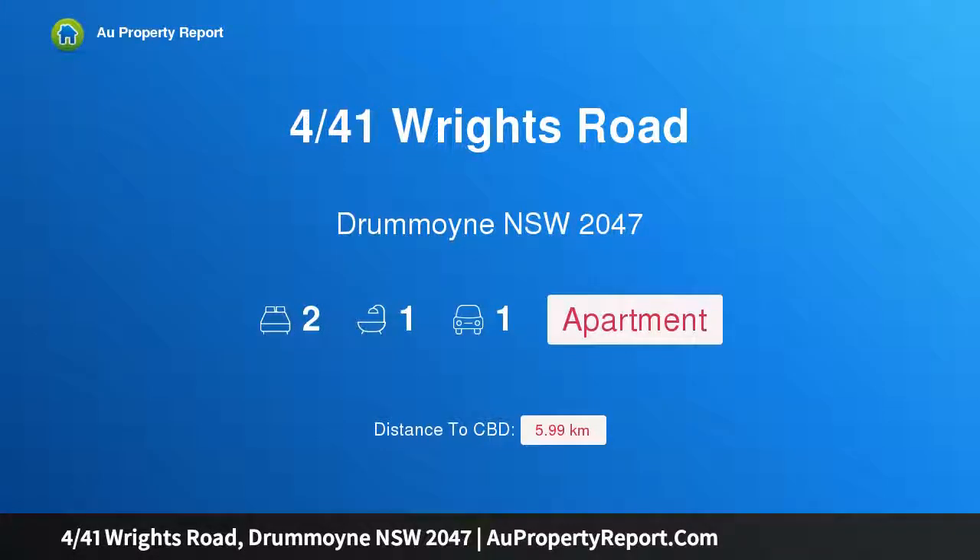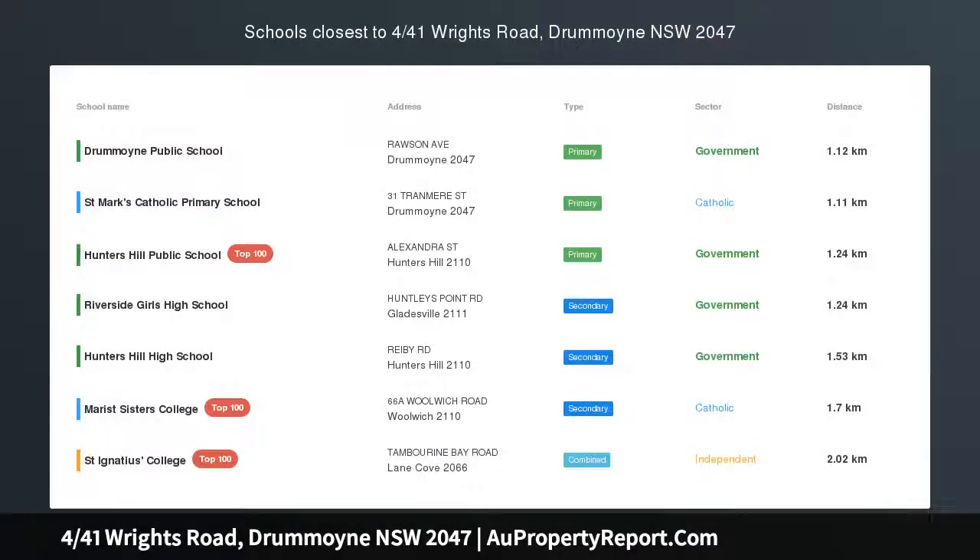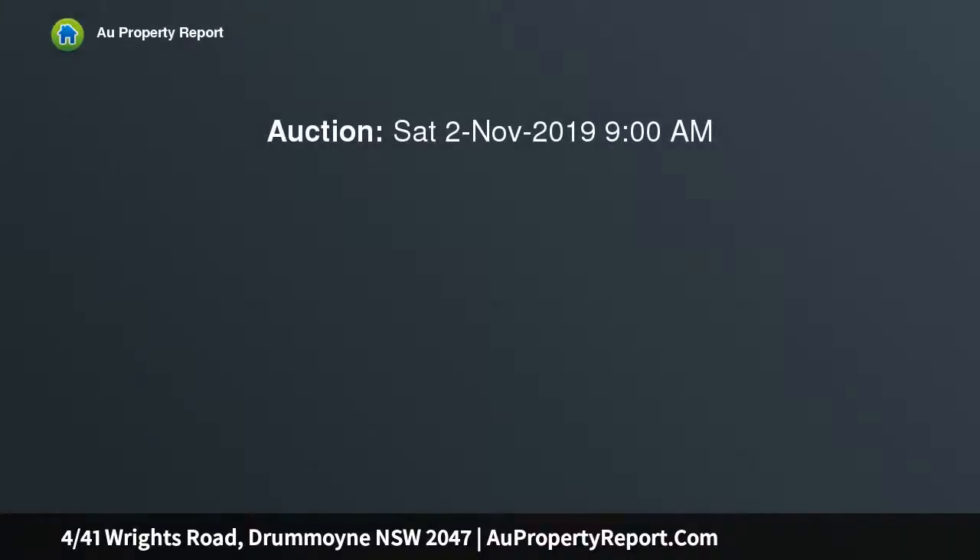Hi, I am glad to introduce property 441 Wrights Road, Drummoyne NSW 2047 — a boutique apartment with historic charm near the Ferry. Transformed by an award-winning revival in keeping with its architectural pedigree, this apartment exudes vivid C1920s period charm while embracing luxe modern additions.